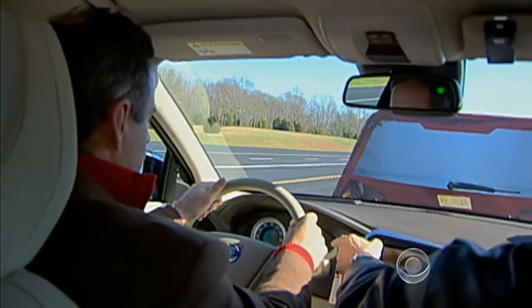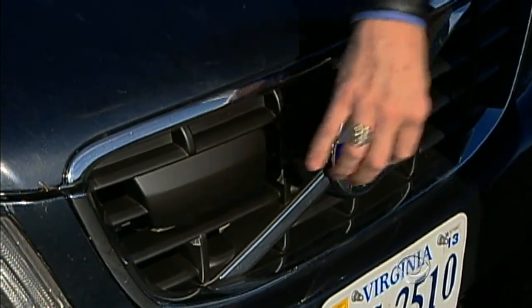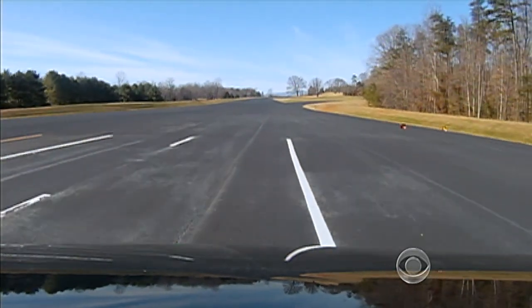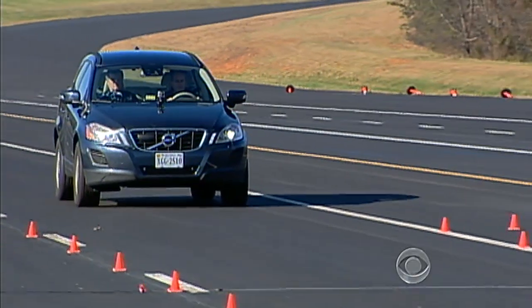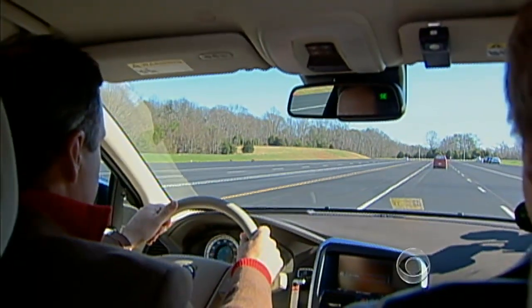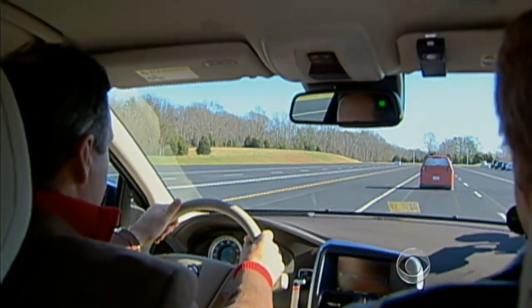You can see that it says right here, auto braking was activated. Radar in the Volvo's grille scans 500 feet ahead and activates its low-speed auto braking system, standard on this $32,000 SUV. At 19 miles per hour or less, the car can stop itself from hitting another vehicle.